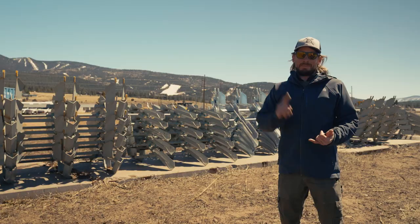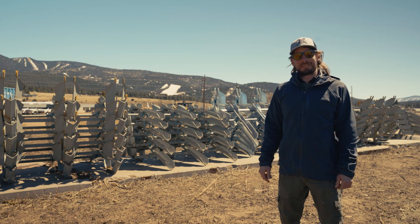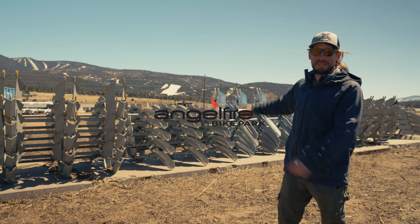Opening date is May 20th. We're going to rock that seven days a week until Labor Day weekend. After that we go to three-day weekends until late October when the snow hits. We're looking forward to the season and looking forward to seeing you guys out on the mountain. Thank you.